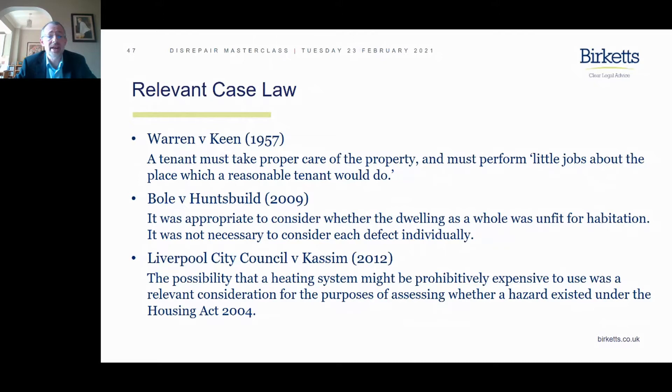Another interesting case: Liverpool City Council versus Cassine from 2012 involves the possibility that a heating system might be prohibitively expensive to use. That was considered a relevant consideration as to whether a hazard existed under the Housing Act 2004, and so feeds into fitness for habitation. In some older — and even newer — properties there is a heating system that is simply inefficient and costs an absolute fortune to run. The tenant attracted the sympathy of the court simply because it was impossible to keep the property warm.